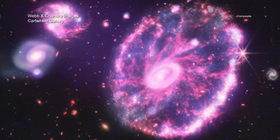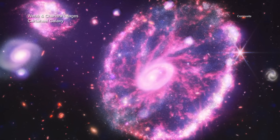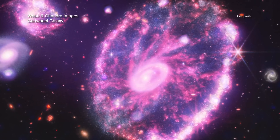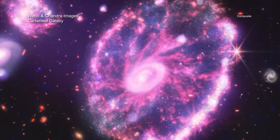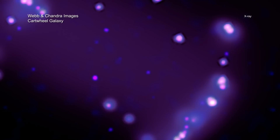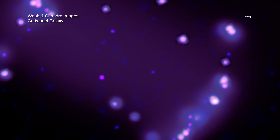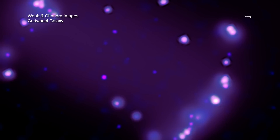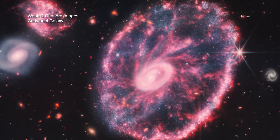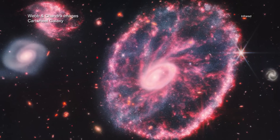Finally, the Cartwheel galaxy gets its shape from a collision with another smaller galaxy located outside the field of this image about 100 million years ago. When this smaller galaxy punched through the Cartwheel, it triggered star formation that appears around an outer ring and elsewhere throughout the galaxy. X-rays seen by Chandra come from superheated gas, individual exploded stars, and neutron stars and black holes pulling material from companion stars. Webb's infrared view shows the Cartwheel galaxy plus two smaller companion galaxies, not part of the collision, against a backdrop of many more distant galactic cousins.